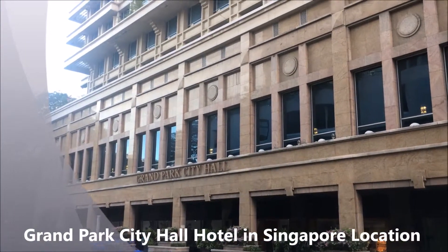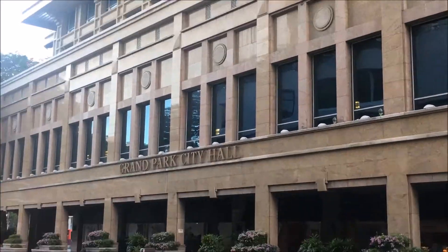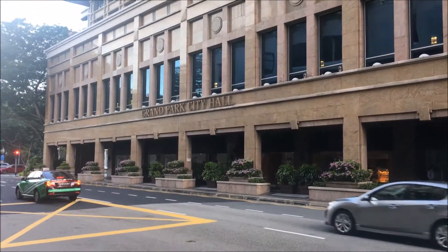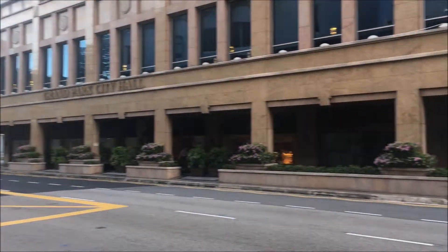Good morning. I'm here in Singapore and I'll show you where Grand Park City Hall Hotel is. It's called Grand Park City Hall and this is the drop-off point. Across the road is the hotel and I'm on the road.